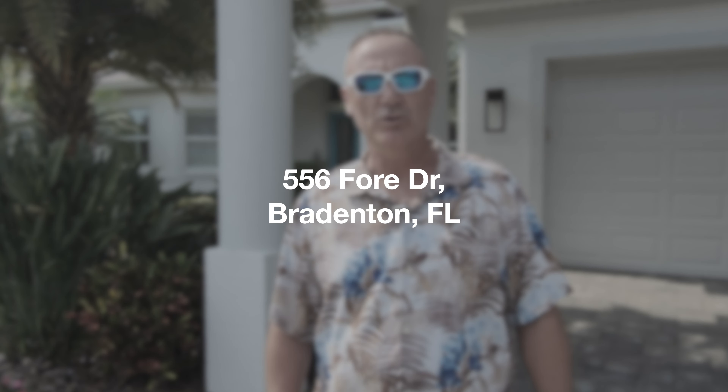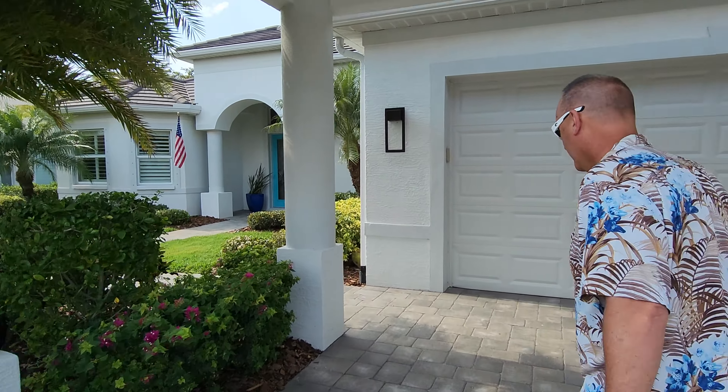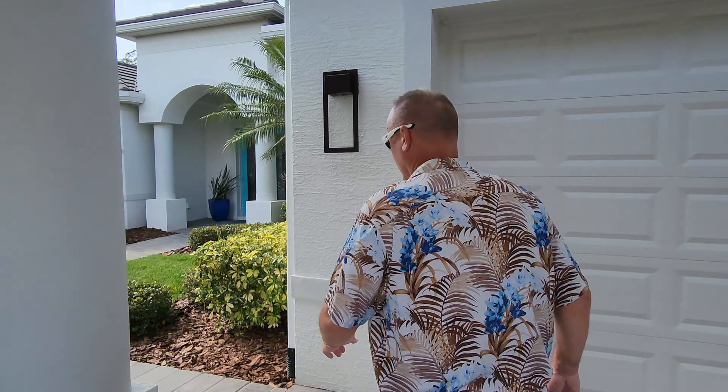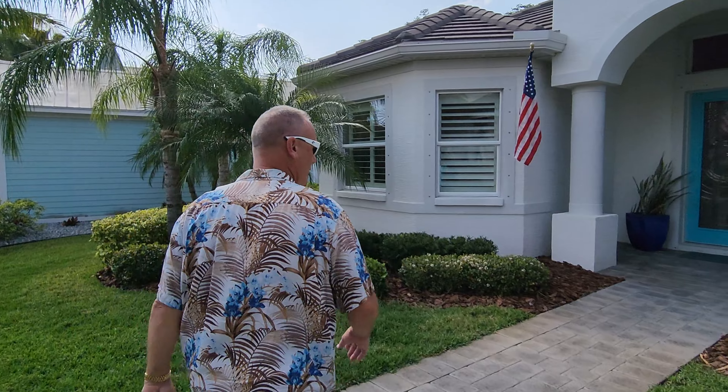Hi everyone, Edward Beaker with Dalton Wade Real Estate coming to you from my new listing here at 556-4-Drive in beautiful Bradenton, Florida. Come on in, let's take a look at this beautiful saltwater canal, open to the direct Manatee River and ultimately out to the Gulf of Mexico with no bridges.